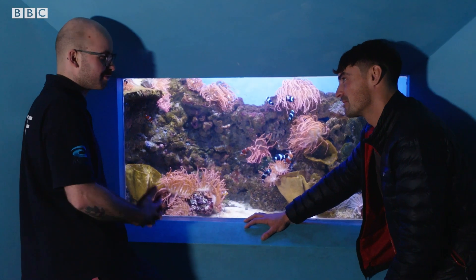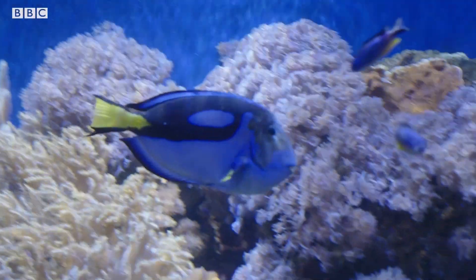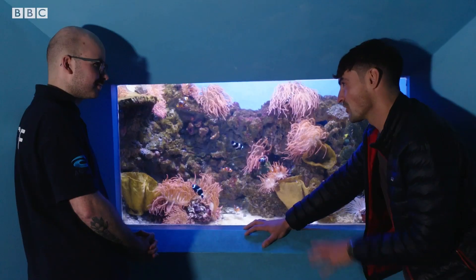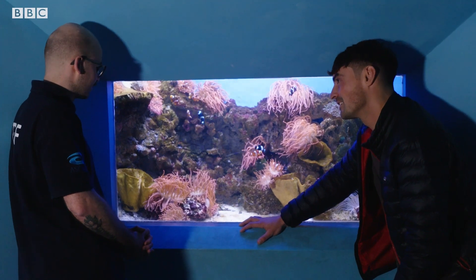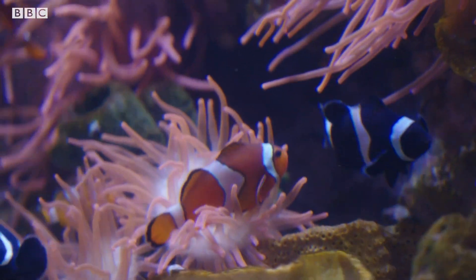The clownfish are hugely popular because they're really recognisable, and so are the regal tangs now, mainly because of the films Finding Nemo and Finding Dory. I guess those films probably made such an impact on what people like, what people want. Definitely — if they see an animal that they've seen in a film and then they see them here, it can always encourage people to keep fish at home.